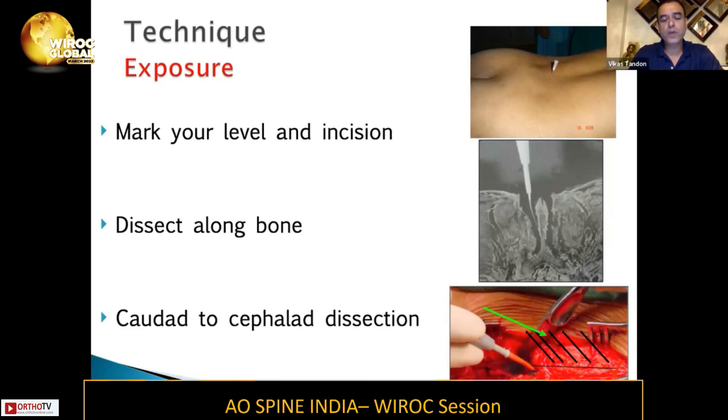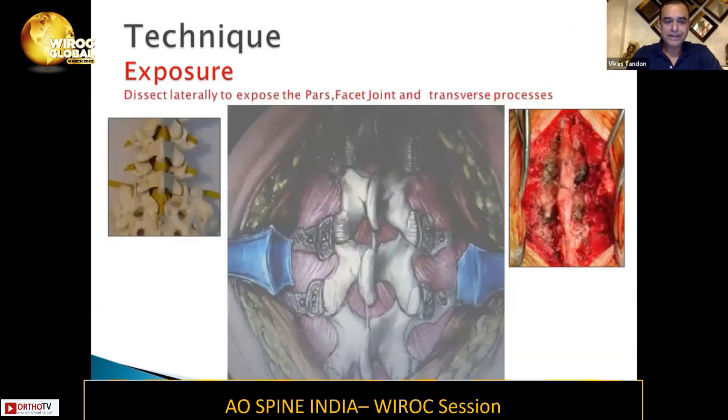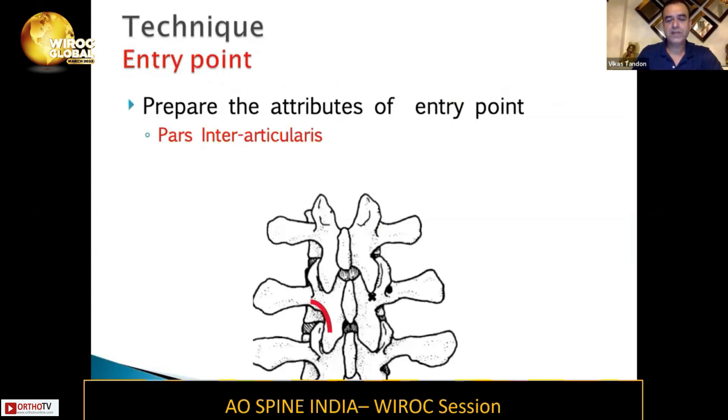Dissection is always best done in a caudal-to-cephalad direction, because that is how the muscles are oriented. The exposure should laterally expose the pars, the facet joint, and the transverse process. The pars interarticularis is what you need to expose before you insert your pedicle screw. You also need to expose part of the superior facet and the transverse process — all three should be perfectly visualized before you start putting your pedicle screws.